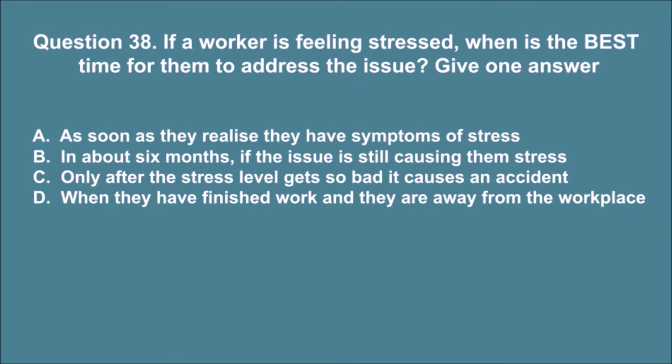Question 38. If a worker is feeling stressed, when is the best time for them to address the issue? Give one answer. A. As soon as they realize they have symptoms of stress. B. In about 6 months, if the issue is still causing them stress. C. Only after the stress level gets so bad it causes an accident. D. When they have finished work and they are away from the workplace. The correct answer is A.